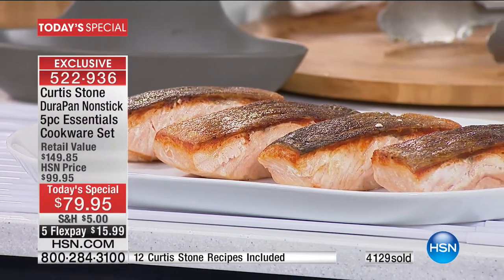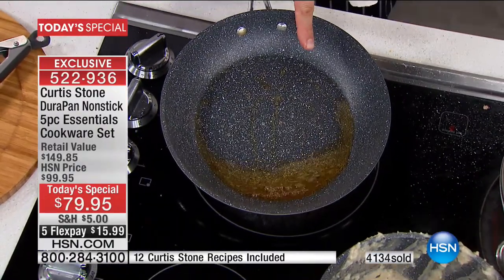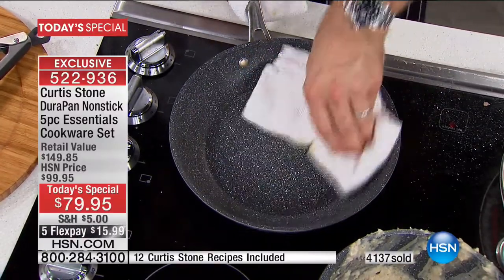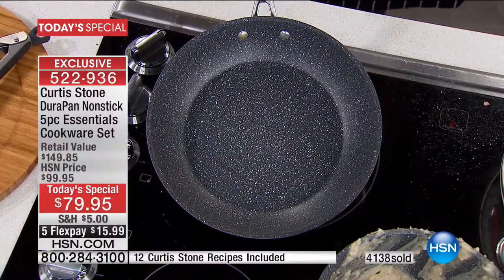Make that purchase — it'll enter you in that sweepstakes. Go to HSN.com for details. But don't let someone else get your cookware. You're going to love cooking again. It gives you self-confidence, makes you a better cook, a better chef.